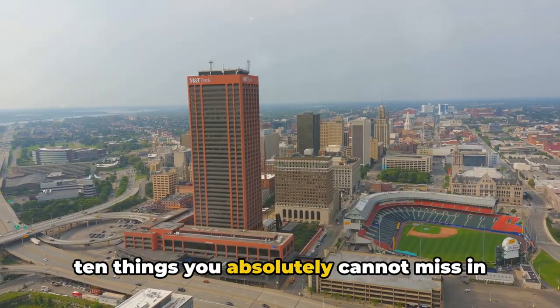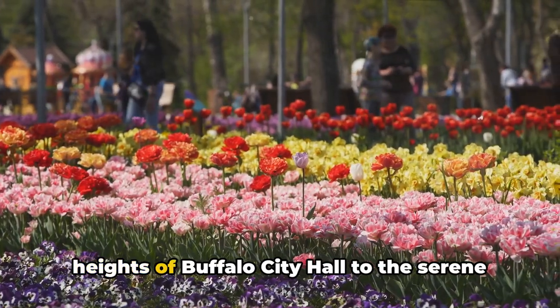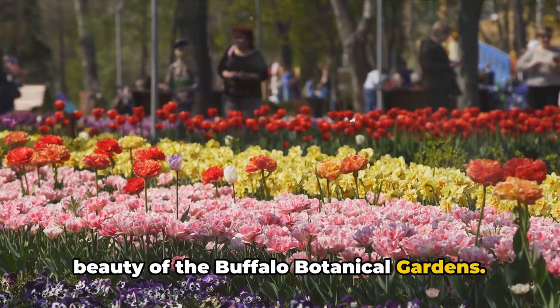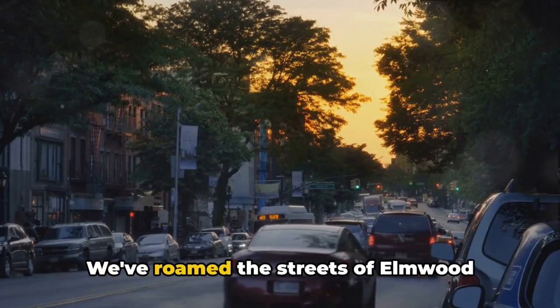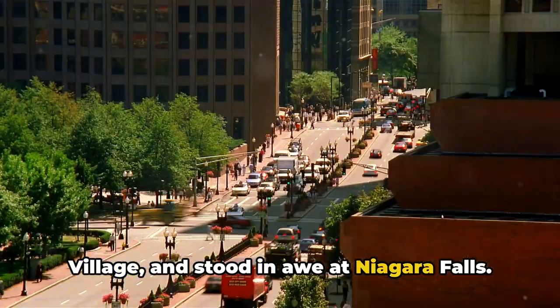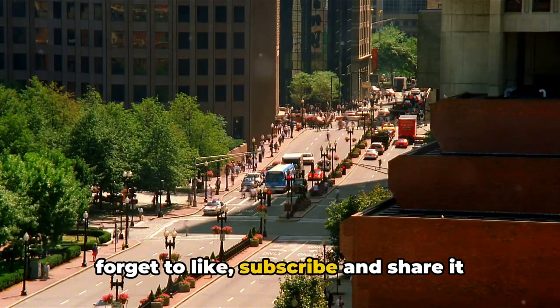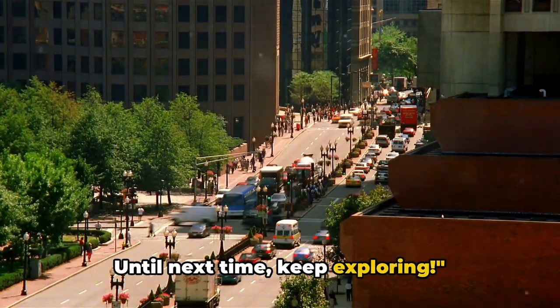And there you have it, folks — the top 10 things you absolutely cannot miss in Buffalo, New York. From the towering heights of Buffalo City Hall to the serene beauty of the Buffalo Botanical Gardens, we've explored art, history, and nature, roamed the streets of Elmwood Village, and stood in awe at Niagara Falls. If you found this video useful, don't forget to like, subscribe, and share it with your fellow travel enthusiasts. Until next time, keep exploring.